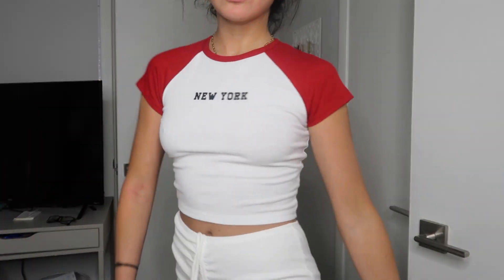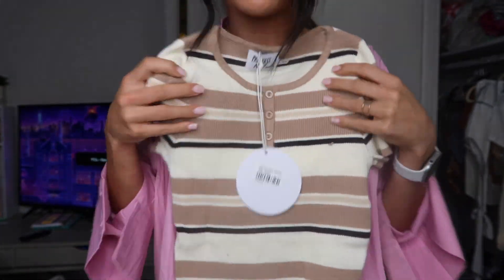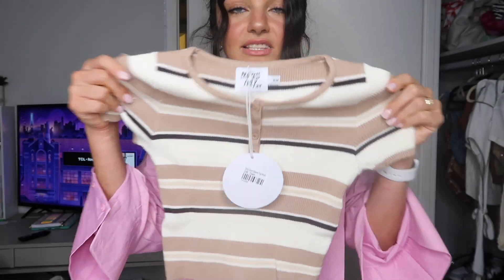Next up is this top — I feel like I should go to the beach with this. Look at these browns — it is perfect for fall. The material is so soft, stretchy, and comfy. This top I just want to squeeze; it just reminds me of little teddy bear vibes. So cute!